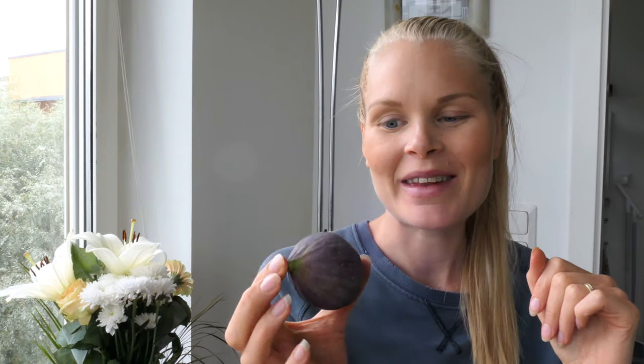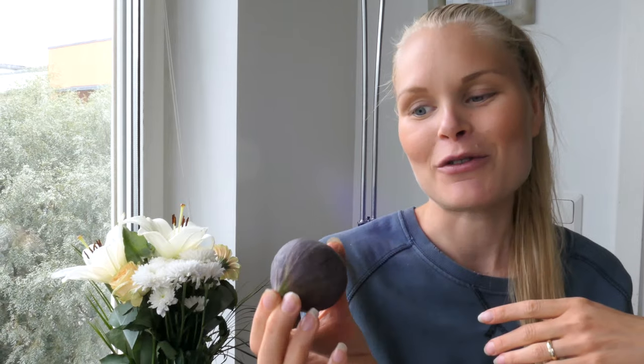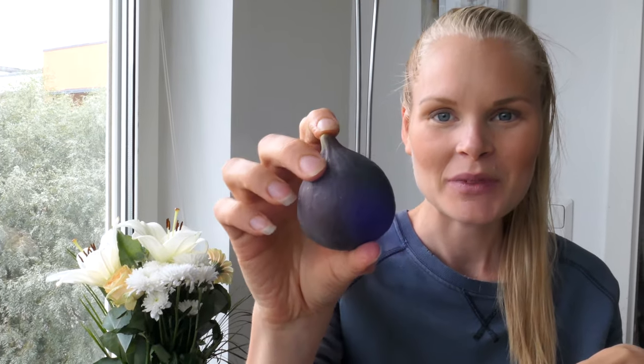Figs are really good — there's a lot of fiber in them and they're fantastic for you. When I lived in California I ate a lot of figs; they have so many different kinds — green figs and more. But this is the purple one, kind of big.